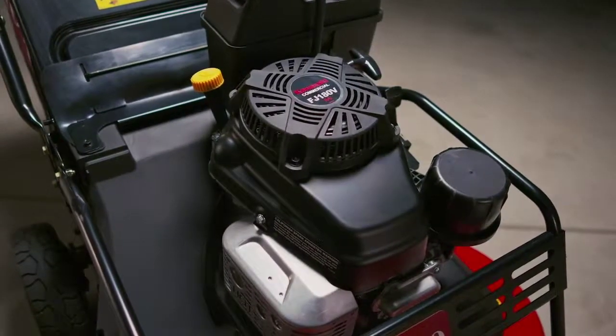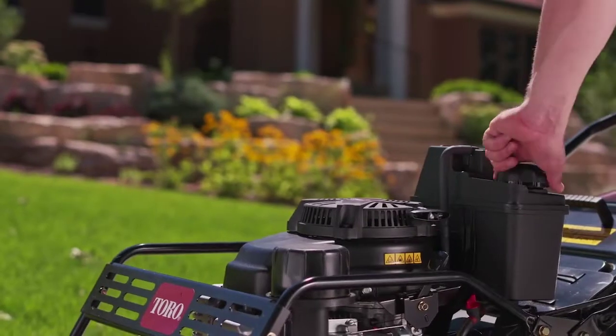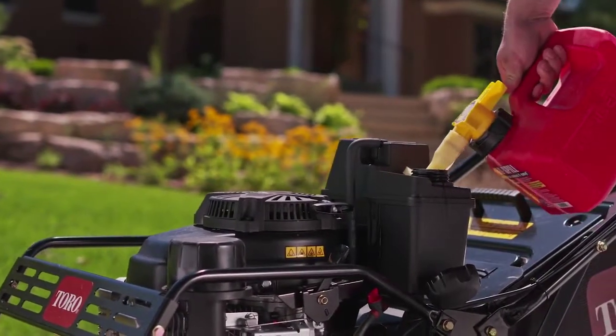The commercial-grade Kawasaki engine packs plenty of power, with a large one-gallon gas tank for longer mowing times between refills.